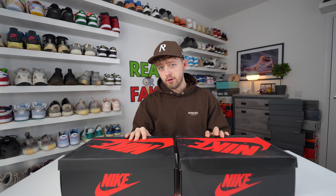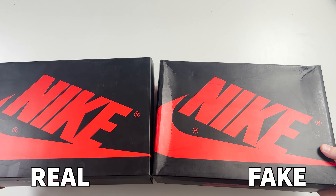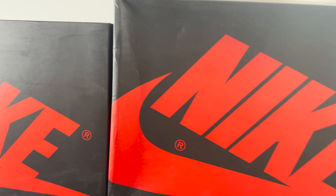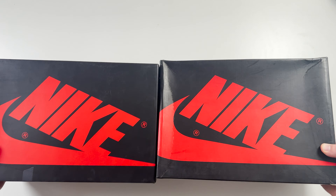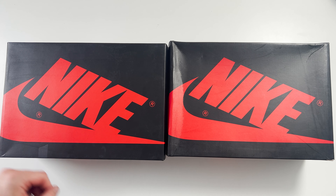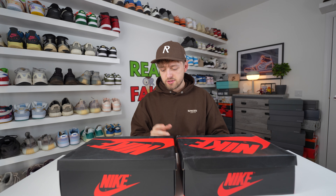Let's take a look at both of the box lids. From the close-up you can see the box lids are actually slightly different. Looking at the red Nike text on top, you can see a slightly different shape on both retail and fake. The color is a lighter red on the retail one compared to the fake one, which is a much darker and bolder red. Also, the fake one is a little bit more damaged than the retail one.